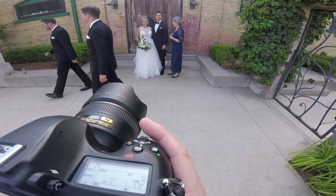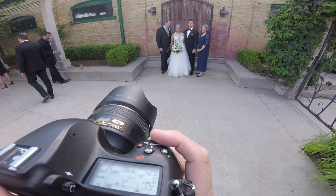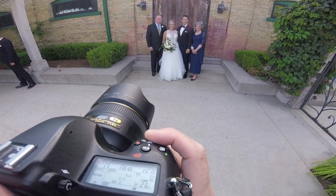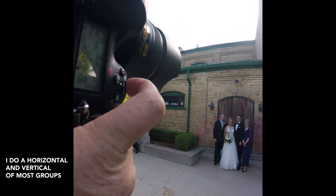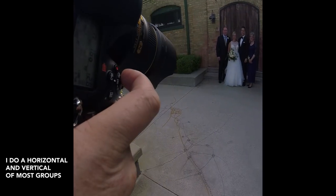One thing that really helps me out a lot is asking my couples for the list of the family photos that they want before the wedding. I ask them to send it to me, but also print a copy for somebody who knows who everyone is. I would say overall this saves me about 15 to 20 minutes of actual time doing the family photos, and this way I'm also 100% sure of the family photos that they want.